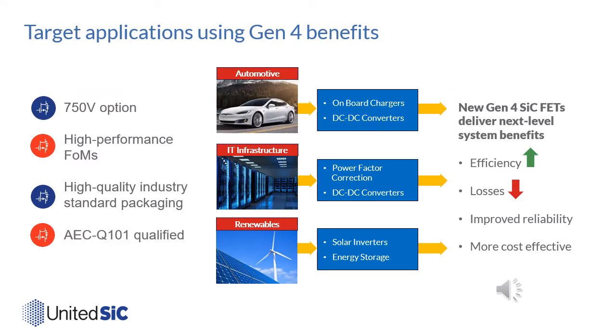The target applications for these new generation 4 devices include both 400 and 500 volt bus applications. They have very good figures of merit for hard and soft switching, come in industry-standard TO-247 3-lead and 4-lead packages, and have been qualified to the AEC Q101 standard. In the automotive space they are useful for onboard chargers with totem pole PFC arrangements, and for DC-to-DC converters in cars. The same characteristics — low switching losses, easy gate drive, and good thermal performance — make them useful in totem pole PFC in data centers, LNC circuits, telecom rectifiers, solar inverters, choppers, and bidirectional energy storage systems.